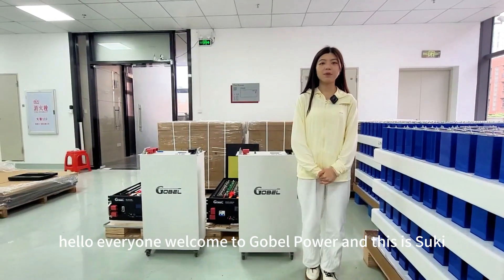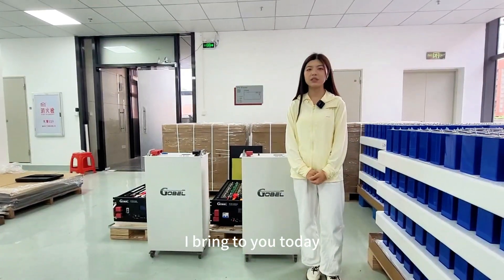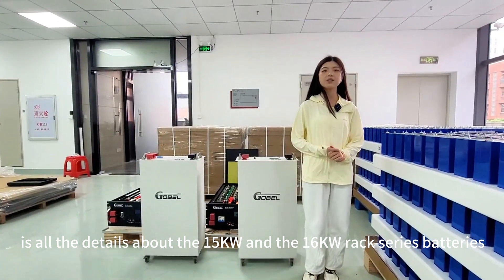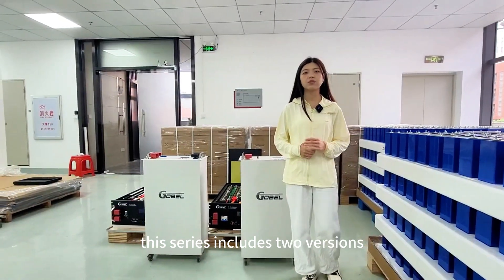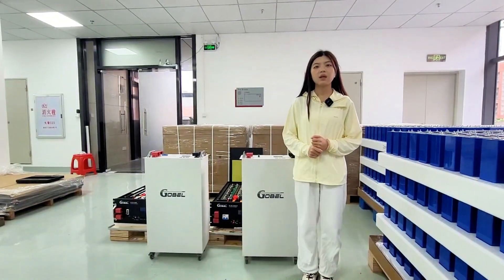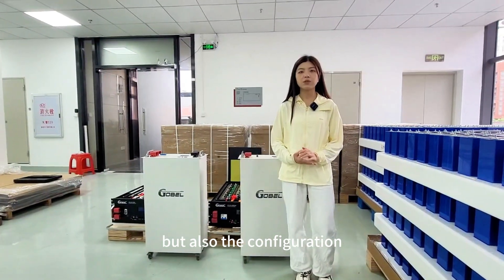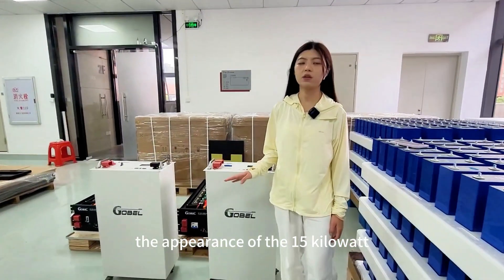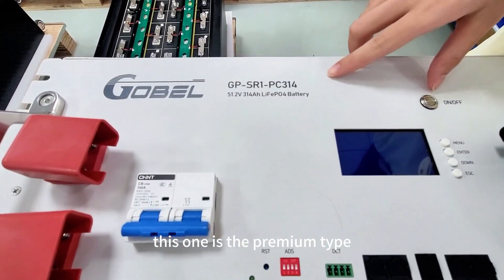Hello everyone, welcome to Gobel Power, and this is Suki. The video content I bring to you today is all the details about the 15 kilowatt and the 16 kilowatt REX series batteries. This series includes two versions: premium and standard. These two versions are different not only in price but also in configuration and after-sales service. The appearance of the 15 kilowatt and the 16 kilowatt battery are the same.